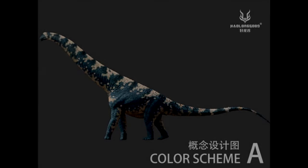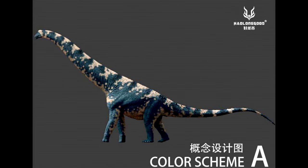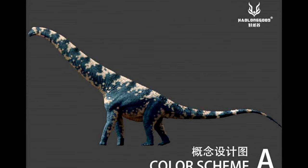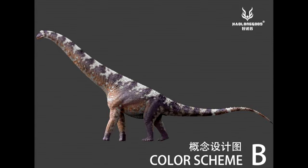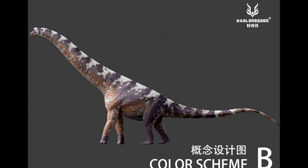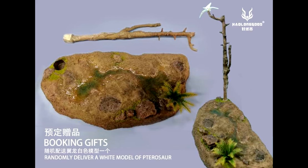We are definitely getting the 1/35 scale Alamosaurus from How Long Good. We have images showing what the paint schemes will look like, though not the actual figure itself. Both paint schemes are honestly fantastic — they had put up a poll on the Paleo Figure Facebook group to get people's opinions on color schemes, and these two were chosen. They look really natural but very flashy. My personal favorite is the bluish one.